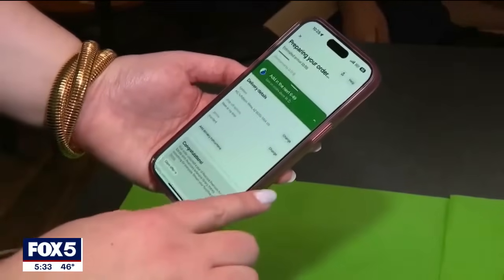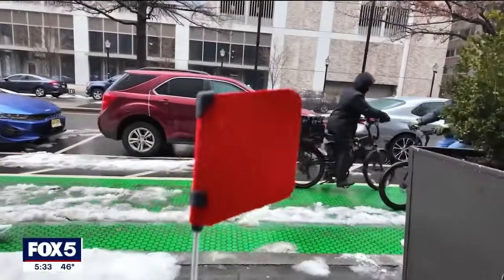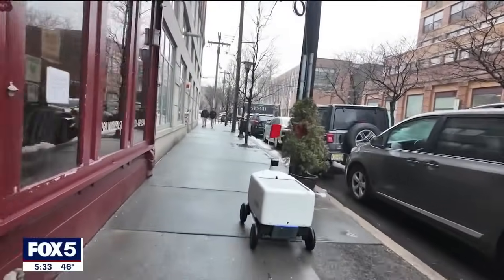When making an order on Uber Eats, customers will have the option to select traditional human delivery or delivery from a driverless robot made by the company AVRide. Customers can then track the robot through the Uber Eats app.